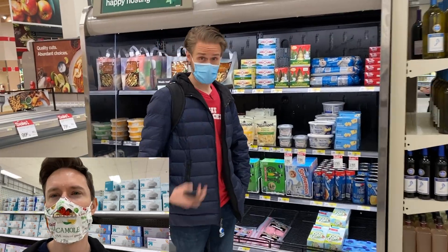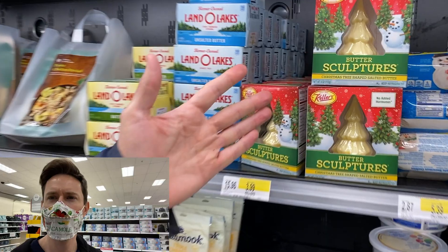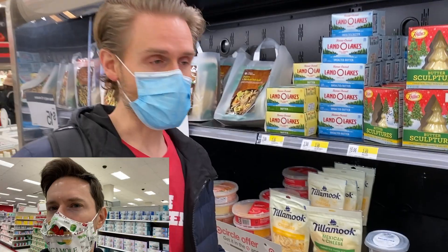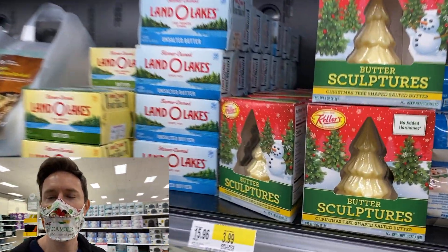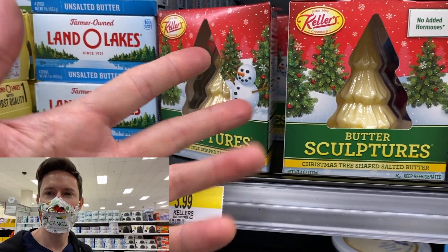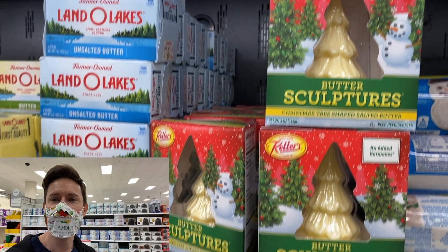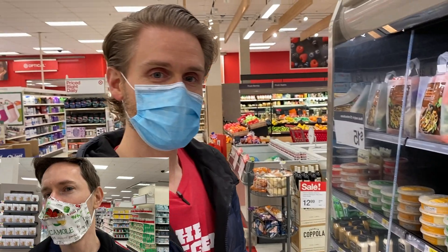Here's a new one for me — they have butter sculptures. You've got a Christmas tree made of butter that you can actually buy. In the Midwest we have the butter cow at state fairs, but I've never seen a Christmas tree made of butter for sale. I feel bad to actually use it — but it turns out a machine made it, not a person. Still pretty cool.